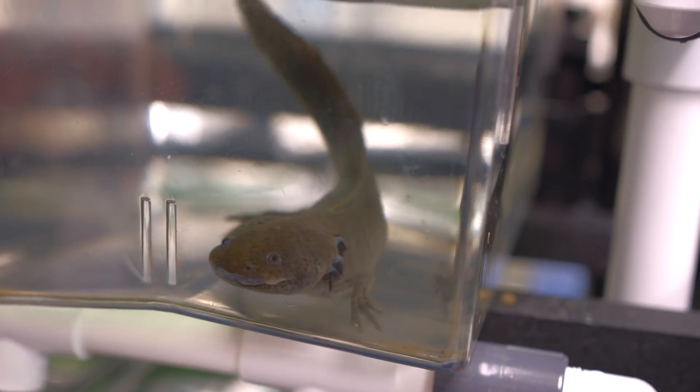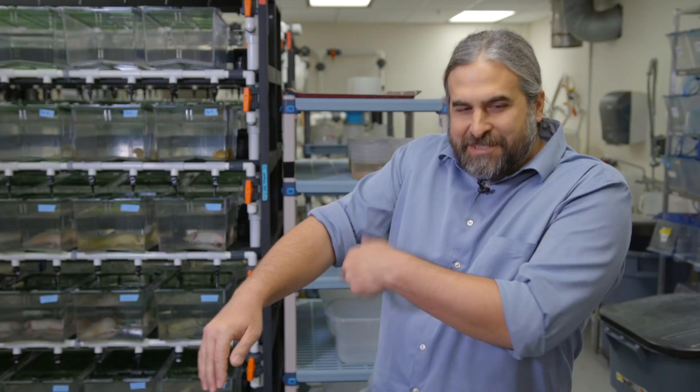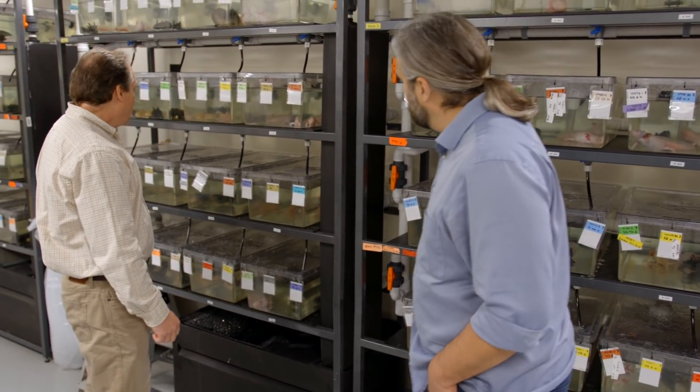Maybe it's possible that we could do what an axolotl does — you just tell your arm to turn on a few extra genes after you cut it off and it comes right back. That's the sort of long-term dream that people have been imagining for 150 years.